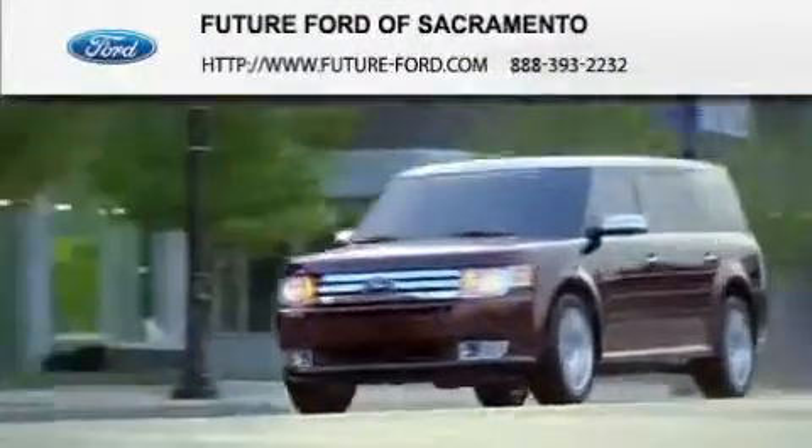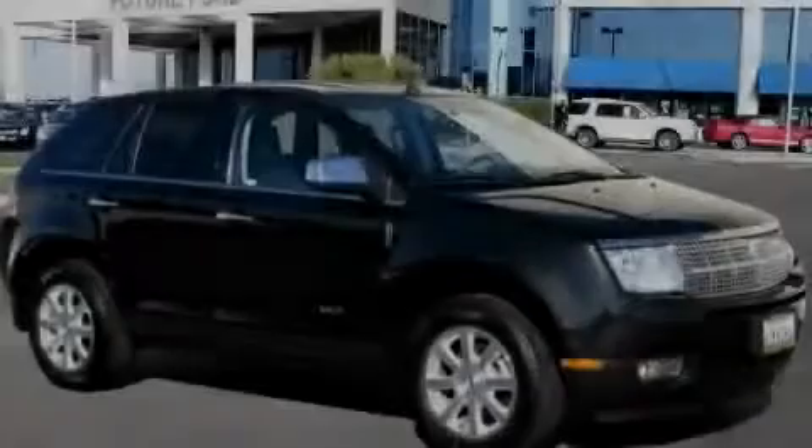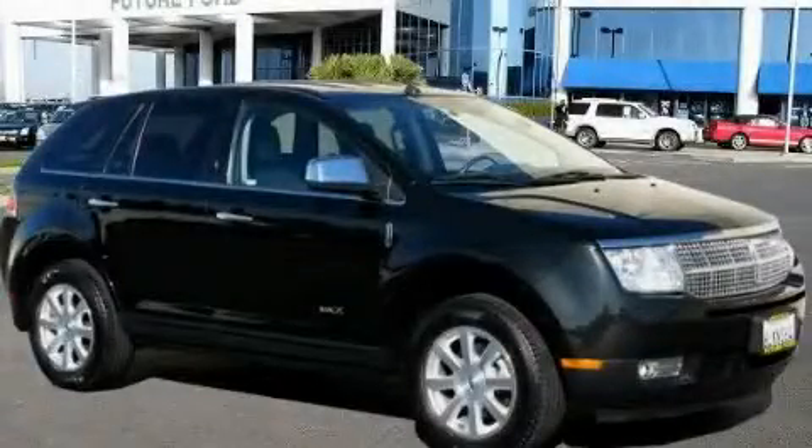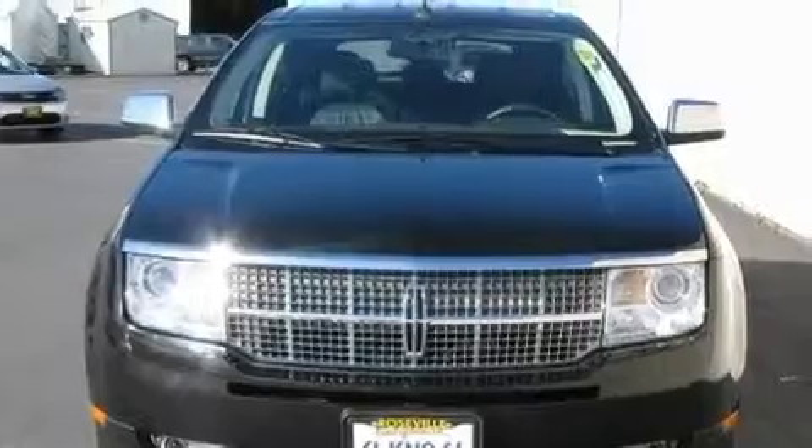Another fine vehicle offered by Future Ford of Sacramento. This is a 2010 Lincoln MKX — plenty of space for what you need. It has a 3.5-liter six-cylinder engine and a six-speed automatic transmission.